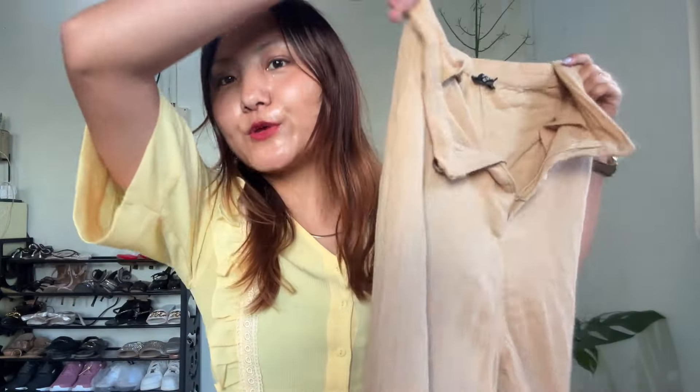The first outfit I'm wearing is from the brand Zing London. This is a beautiful ruffle yellow top — I got this in a medium size and it was priced at just ₹599. This solid ruffle top is really suitable for summer, so if you're looking for something snatched you can check out this top.